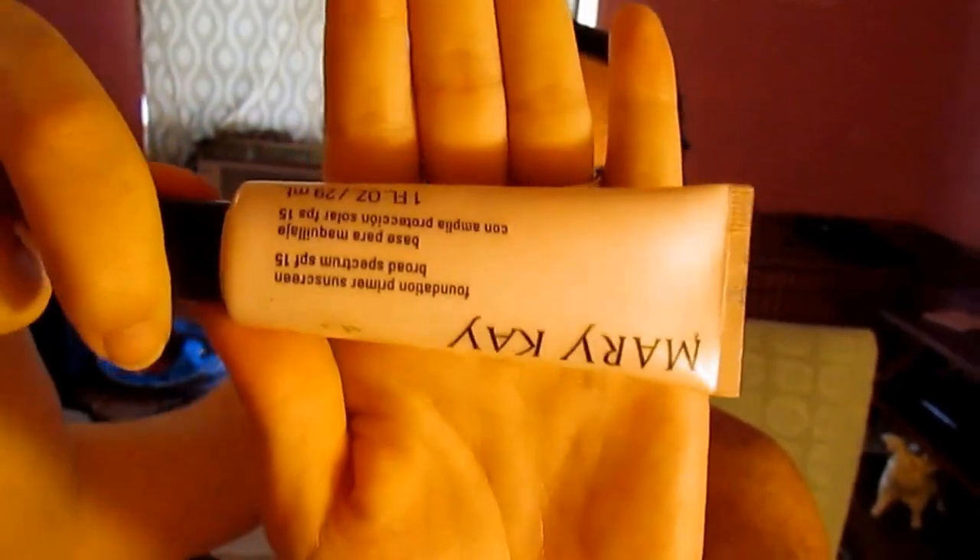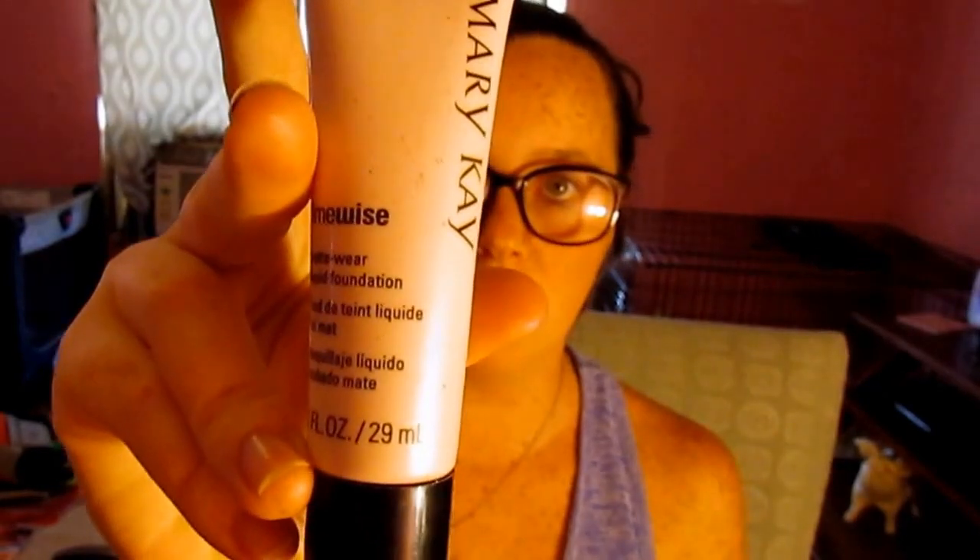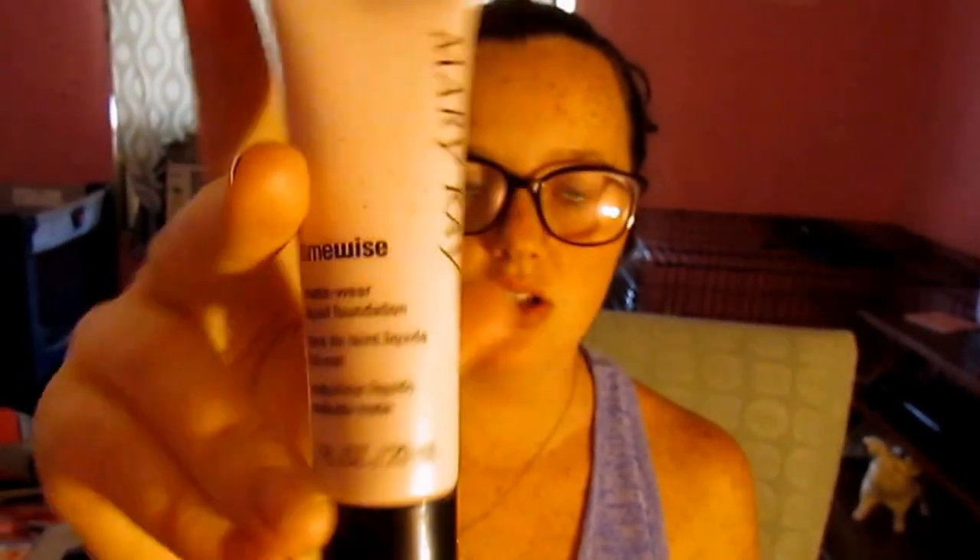The CoverGirl True Blend is in the shade I4, Classic Beige — it's just in a bottle like this. I've also been using a face primer, which is my Mary Kay Foundation Sunscreen Primer, in a bottle like this. I've also been using another foundation to help blend with my skin — the Mary Kay TimeWise Ivory 7, for combination to oily skin.